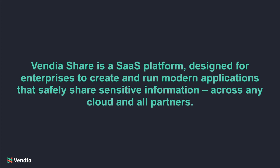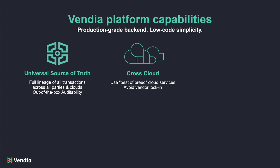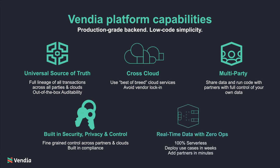The Vendia platform includes, first and foremost, a powerful data layer giving you a single, universal source of truth. The serverless ledger provides full lineage and auditability across all parties and clouds. Cross-cloud capabilities allow you and your partners to continue to use your favorite cloud services, so you get the best of any cloud and avoid vendor lock-in. Plus, Vendia makes connecting partners one-click simple so you can share data with partners without compromising control. Since Vendia is offered as a service, you get security, privacy, and fine-grained control built right in. And finally, all of this is 100% serverless, so you get the power of cloud scale and speed without the complex cloud infrastructure management overhead.